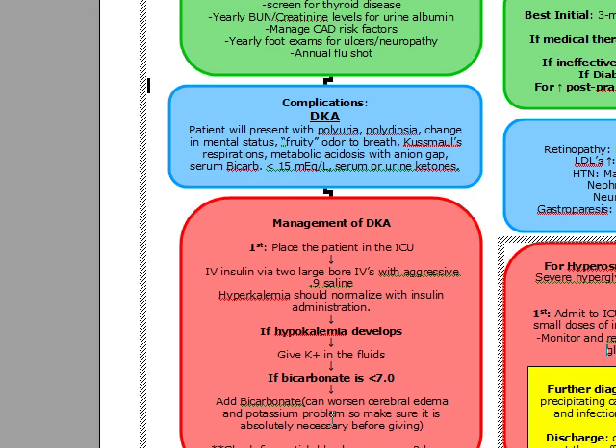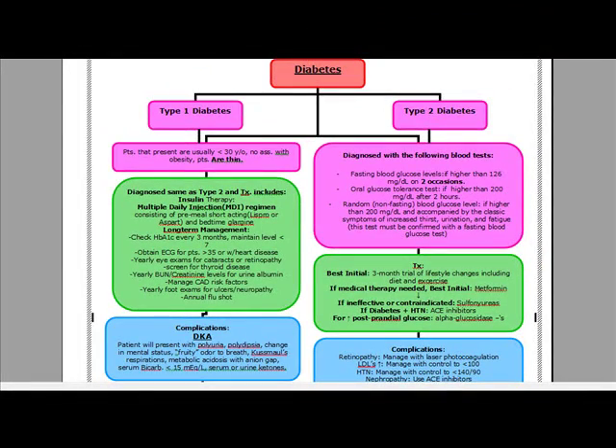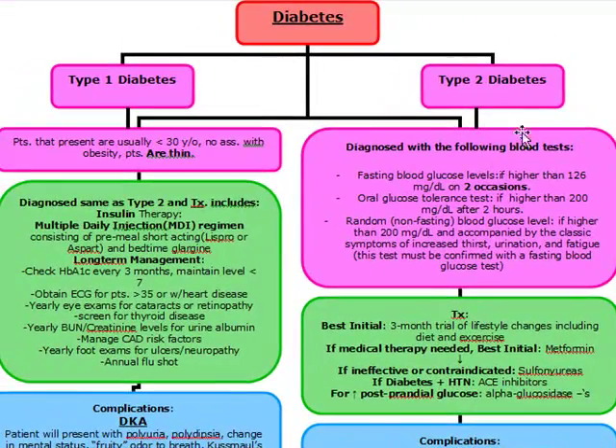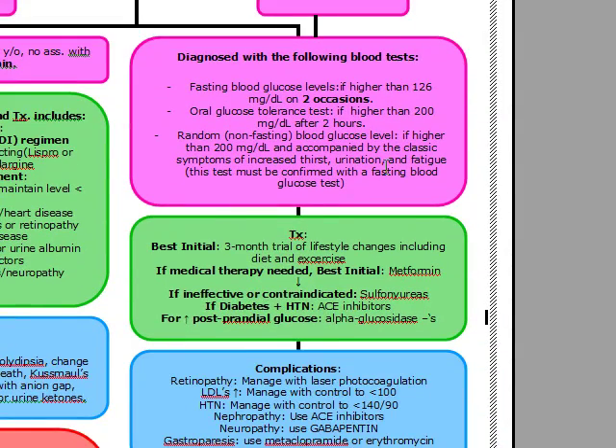Now let's talk about type 2 diabetes mellitus. To diagnose type 2, it's going to be the same as diagnosis of type 1, except these patients don't have an HLA relationship, but they do have a genetic predisposition. Type 2 diabetes is actually an insulin resistance and an inadequate insulin secretion by the pancreas to compensate for this insulin resistance. These patients are usually over the age of 40, and there's no association with HLA. The diagnosis is the same: fasting blood glucose of over 126 on two separate occasions, and either of the other two tests can be done as well.